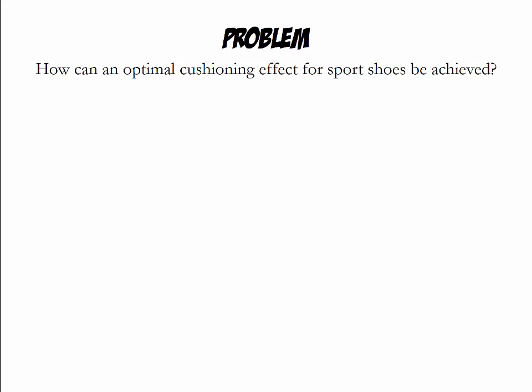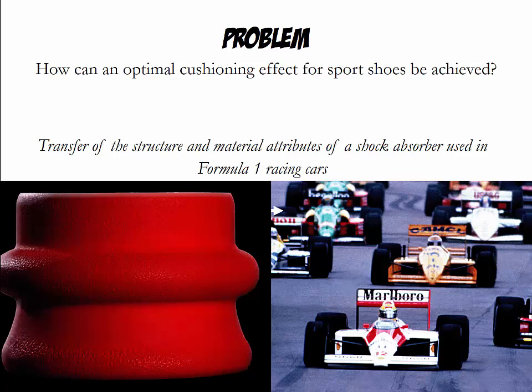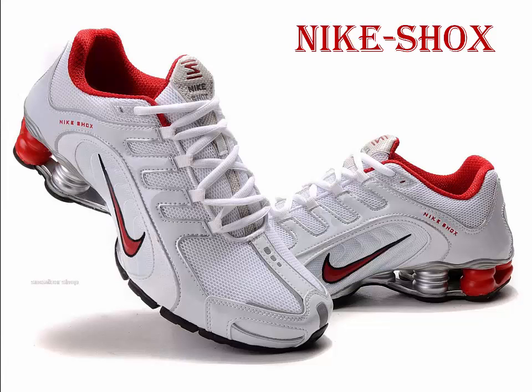Imagine that you work for Nike or any other large apparel company and you have been asked to come up with an optimal cushioning effect for sport shoes. A good place to look would be at other products that need to absorb a lot of shocks, just like knees need to absorb shocks while running. Racing cars have a specially designed shock absorber to absorb jolts and vibrations. One could transfer the structure and material attributes to running shoes — the result of this innovation by analogy project was Nike Shocks.